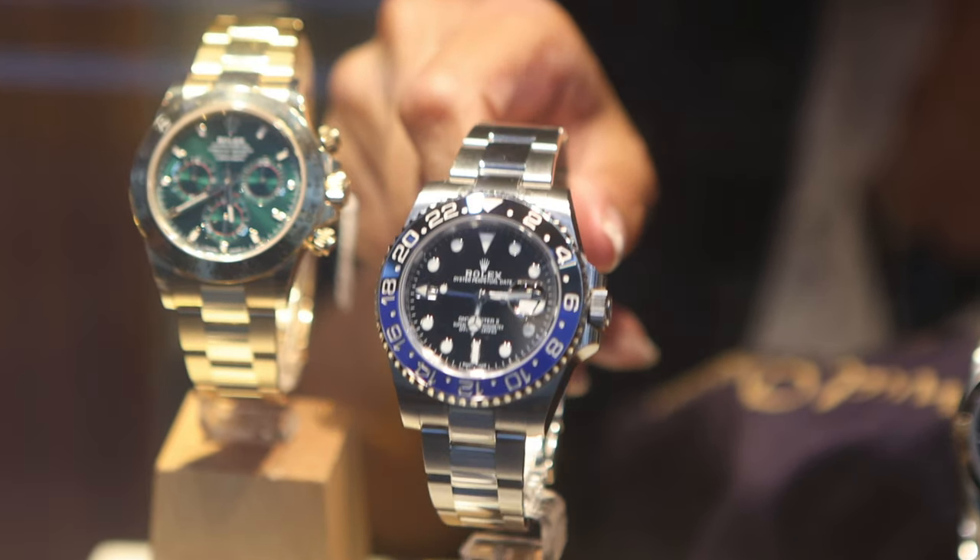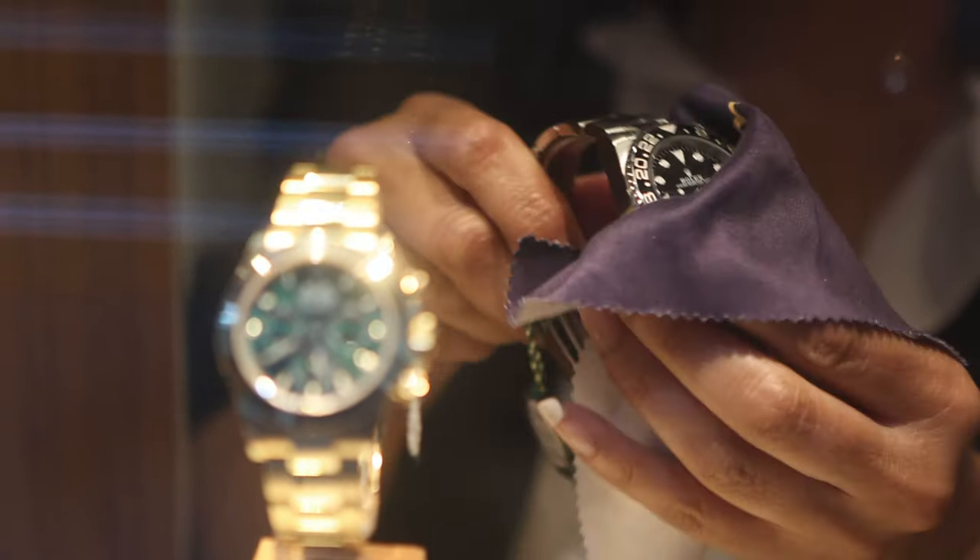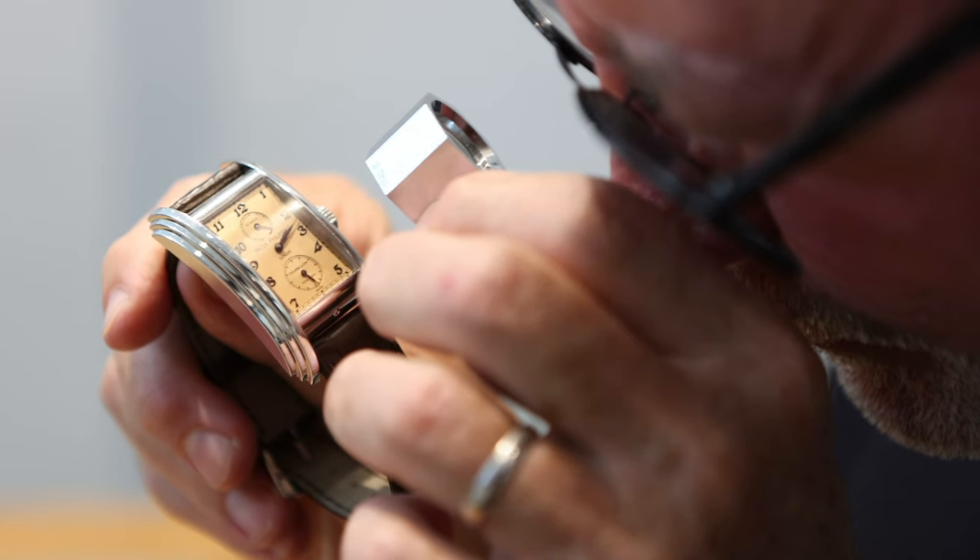There's also the case where you might have a favourite Rolex of the 1990s or a favourite Patek from the 1980s. We stock these watches from the 1940s right through to the present day.